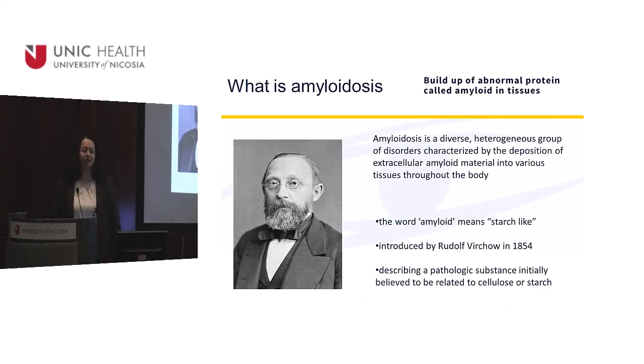What is amyloidosis? What is the amyloid? The amyloid is an abnormal protein, and because it looks like cellulose or starch, that's why it's called amyloid. In Greek, 'amylo' means starch — like everything in medicine. Most of the things in medicine come from Greek words.